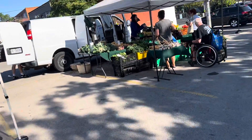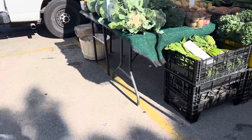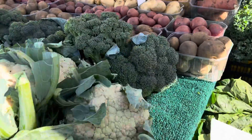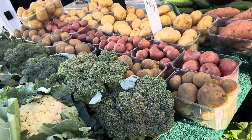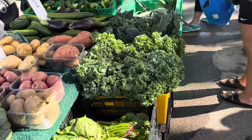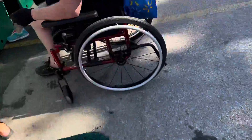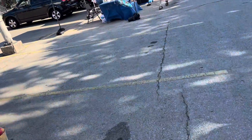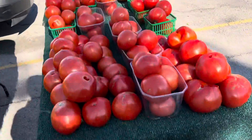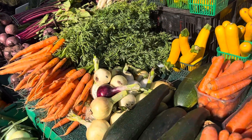Moving on — cauliflower, broccoli, kale, fresh garlic, tomato, zucchini, and baby carrots.